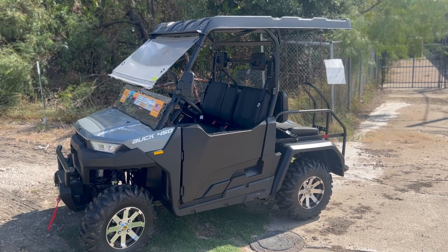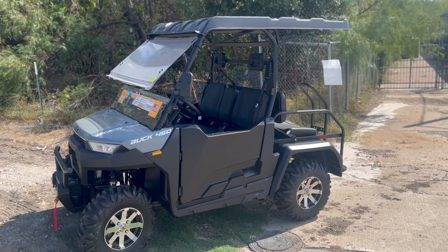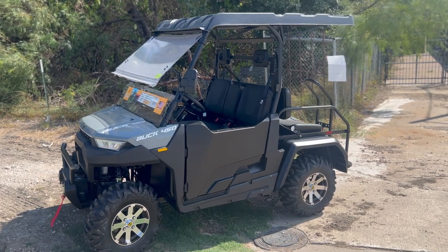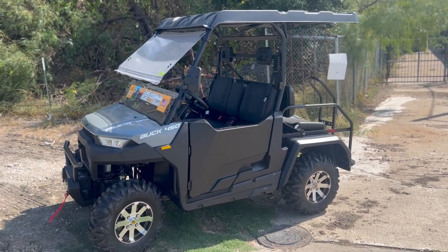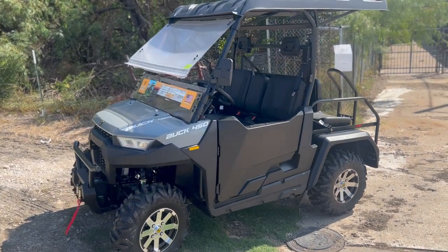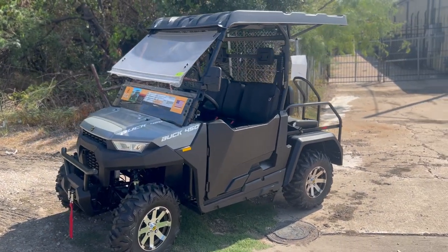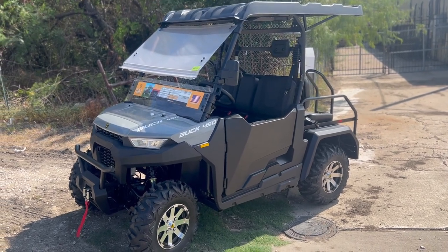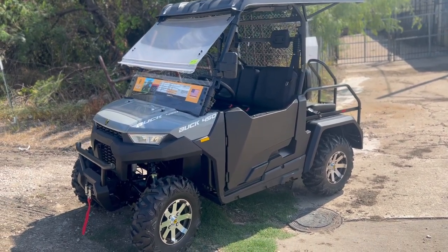Everything is on sale right now, including this Buck 450. Come check our inventory out and grab the deal. Let's not waste any time — I'll be going over the specs and features that the Buck 450 has. This one from Massimo is a powerful unit, four-wheel drive, a 2023 edition, upgraded, brand new.